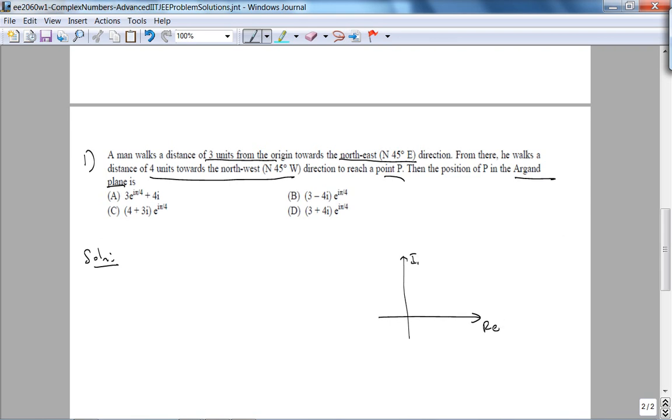So here is the Argand plane with origin O. He walks three units at 45 degrees — that's northeast. Then the man walks again. If I draw north, south, east, west at that intermediate point, then correspondingly the next leg is also 45 degrees from north towards west, so that's 135 degrees from the positive x-axis, and that leg is four units, ending at point P.